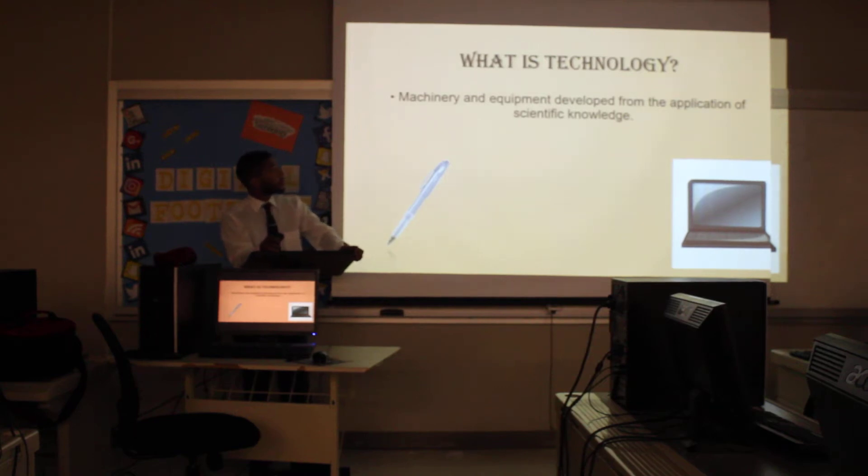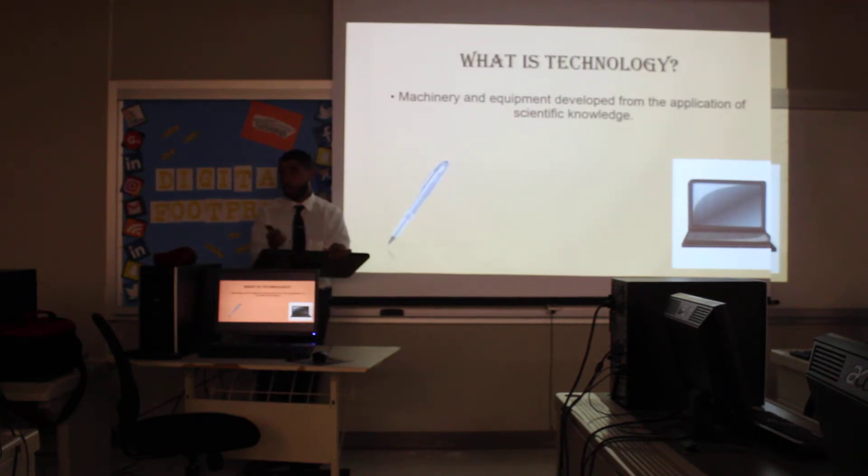Technology is machinery and equipment developed from the application of scientific knowledge. Simply put, it doesn't have to use power to be technology. Your pencil is technology. Your pen is technology. But of course, things that use power are also technology.